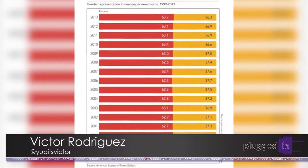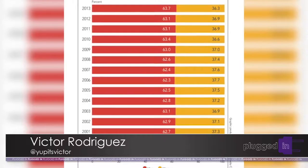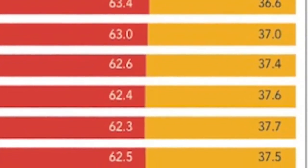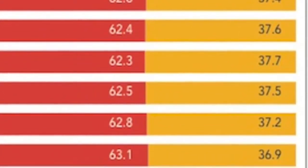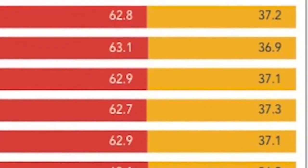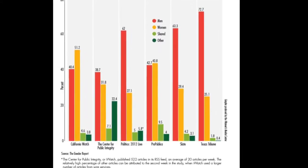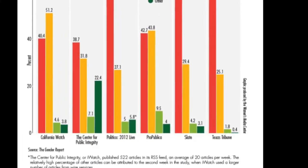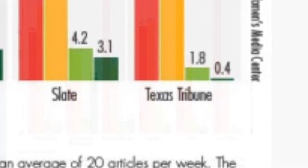Looking at the numbers, journalism has always been a field predominantly run by men. Since 1999, newsrooms have remained at around 63% male to about 37% female, according to the American Society of News Editors. A study by the Gender Report shows there are typically far more male news bylines than female bylines, the most dramatic example being the Texas Tribune. This has been a hurdle for women journalists trying to make a name for themselves, since women have been given fewer opportunities than men.